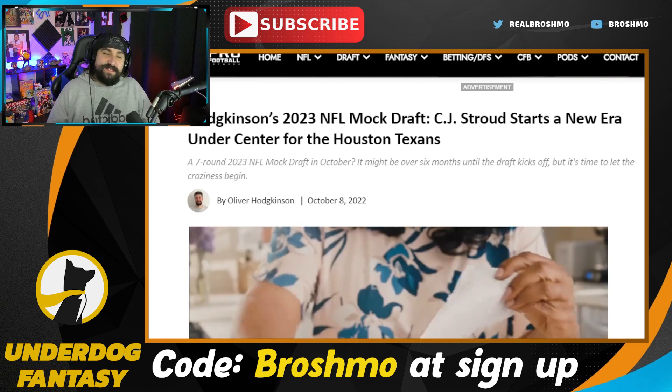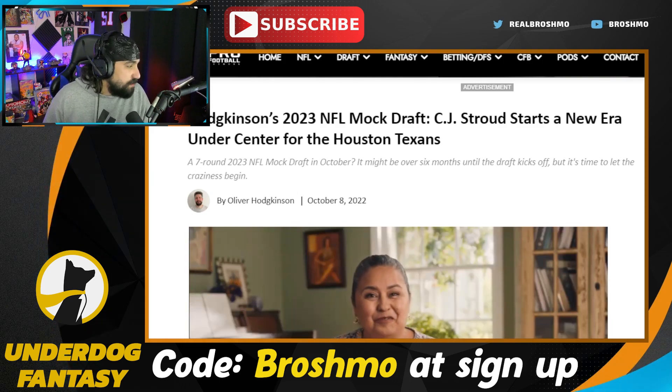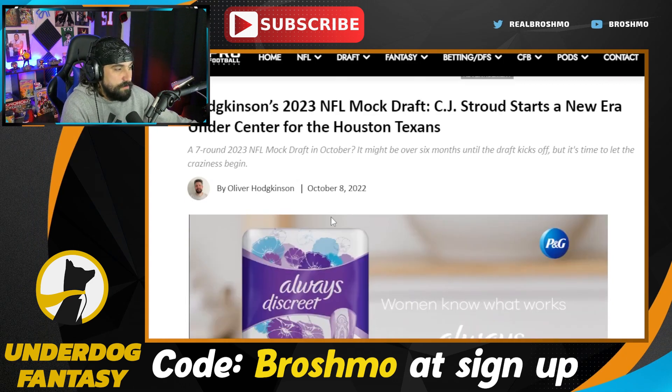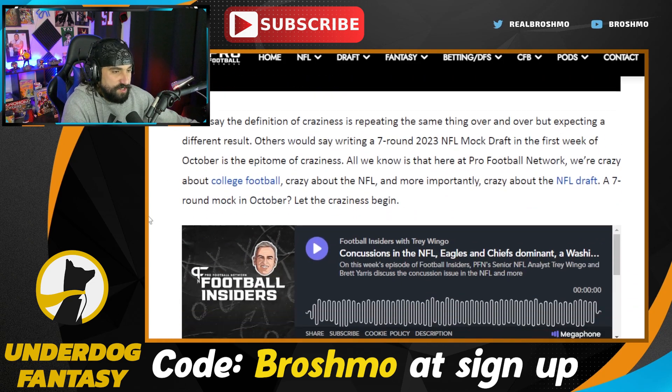It's your boy Bro Shmo, just in case you did not know. Go ahead, become a bro and subscribe. Leave this video a thumbs up, enjoy the content, and let me know what you think in the comment section below. Let's have that nice, beautiful football discourse. We will be doing a watch along this weekend — Penn State versus Michigan.